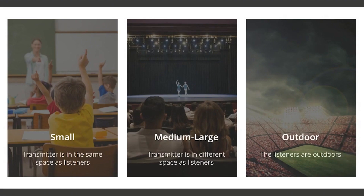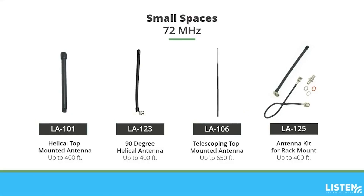For small indoor spaces where the transmitter is likely located in the same room as the audience, the 72 MHz frequency range is ideal. The LA101 helical top-mounted antenna has a transmission range of up to 400 feet. This 8-inch antenna screws into the top of the ListenRF transmitter, so it's important to think about clearance. Transmitters in audio racks might not work with the clearance needed for this antenna.